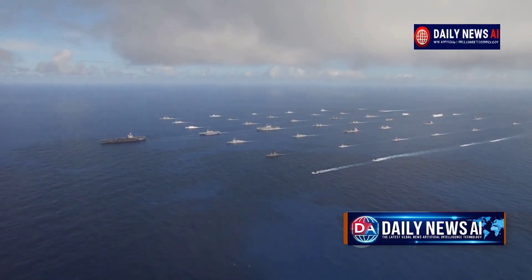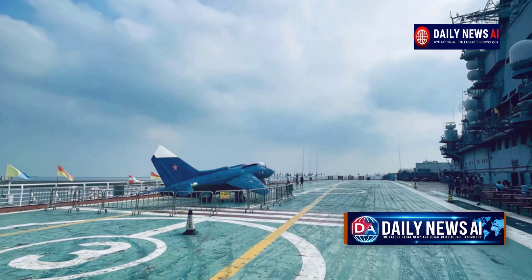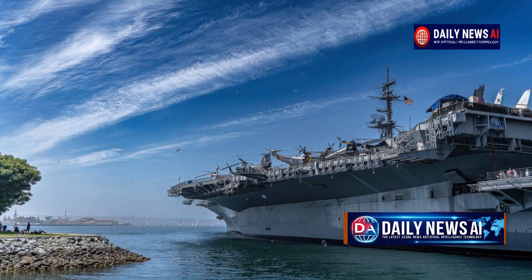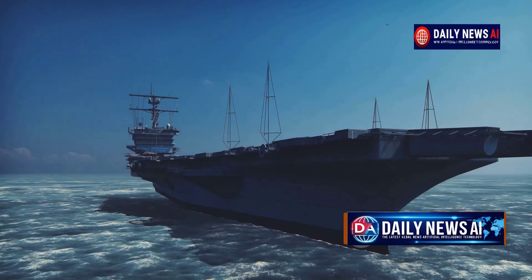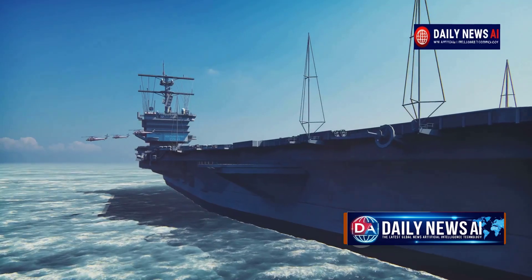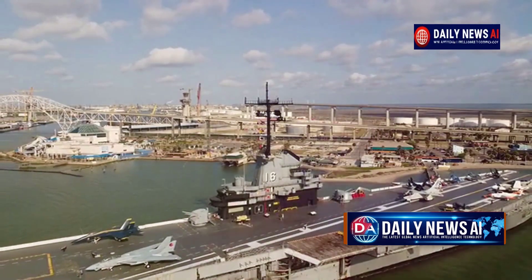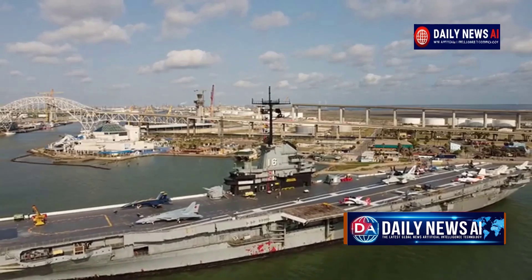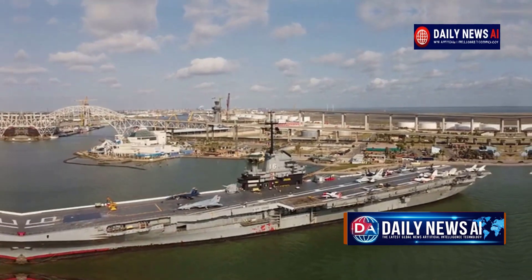Despite all these challenges, aircraft carriers remain among the most advanced and powerful tools of modern military forces. Thanks to their size and technological sophistication, they can operate in the most difficult conditions, projecting air power anywhere in the world. The USS Gerald R. Ford represents the pinnacle of this technology, combining advanced systems for stability, maneuverability, and combat readiness — remarkable not just for its size and power, but for the intricate balance of engineering, physics, and human expertise that allows it to float, sail, and fight.